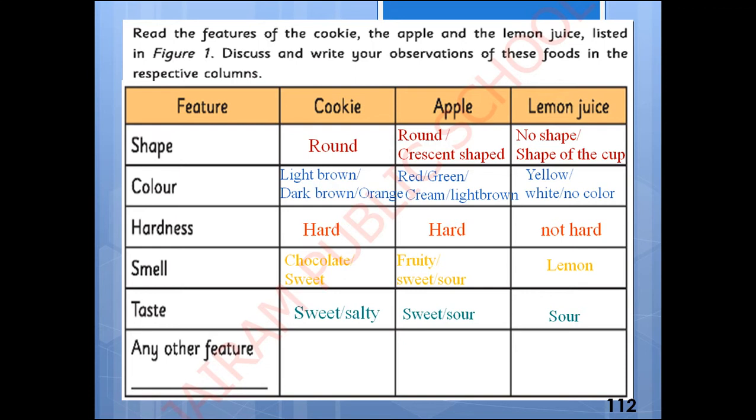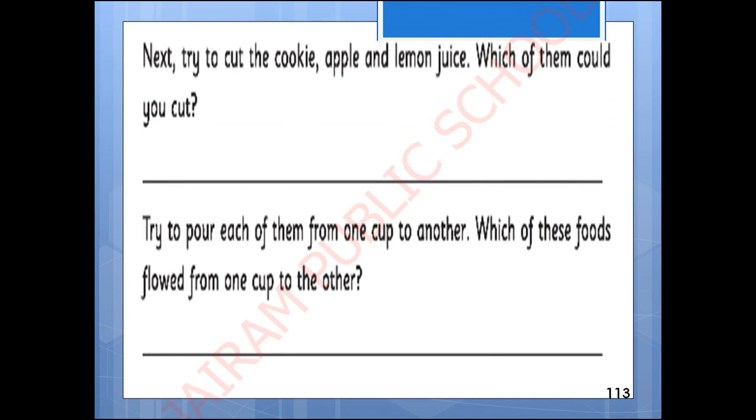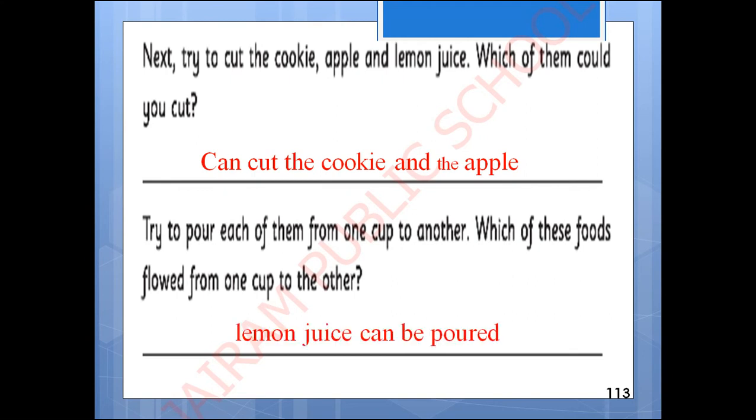Other than this we can write any other feature also. Now let us check whether these things can break or not. Cookies can be cut, apple can also be cut, but lemon juice we can't cut — it can be poured. Now we need to try to pour each of them from one cup to another. Which of these foods flowed from one cup to another? Yes, only the lemon juice can be poured.